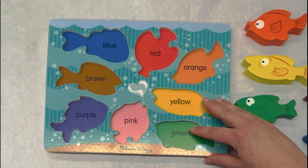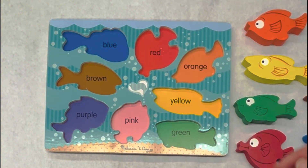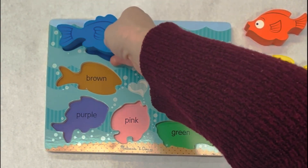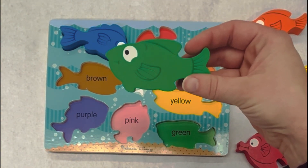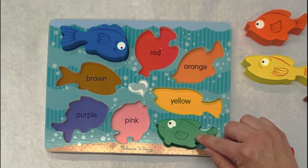Let's get started. This is the color blue. We need to find the blue fish. Oh, I see one, swimming in. Here is the blue fish. What color is this fish? Green. And where would the green go? Great job. That's right, here.